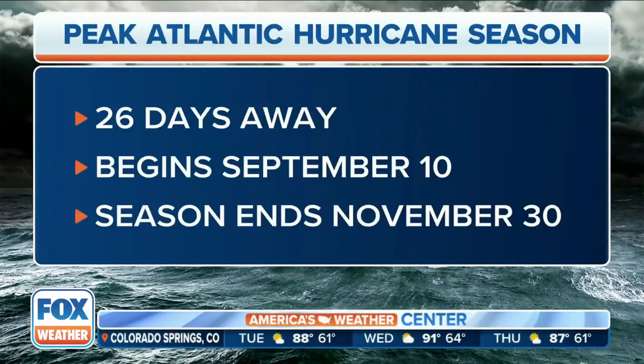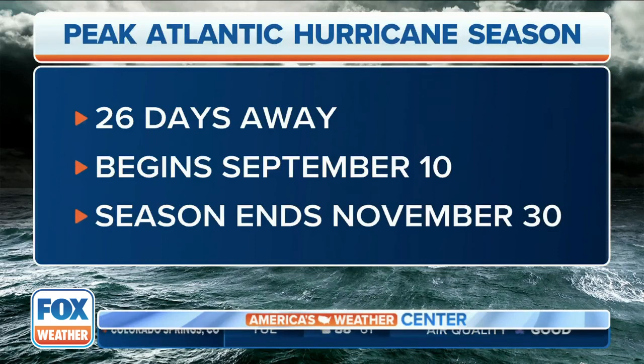Fox Weather is your Hurricane HQ and we are 26 days away from the peak of Atlantic hurricane season, which typically occurs each year right around September 10th. The season runs from June 1st all the way through November 30th, so we do still have quite some time left to go, but the Atlantic Basin is showing some signs of life.